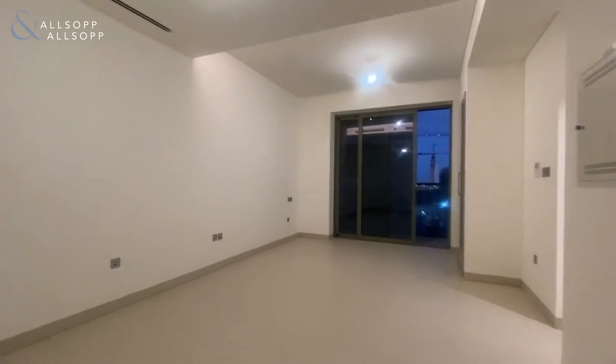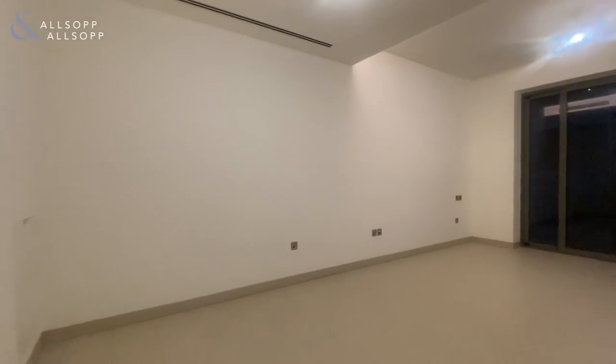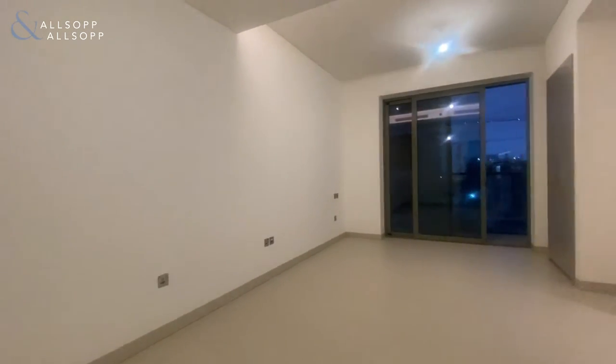Hi guys, Sean here from Allsop and Allsop Real Estate. Today we have a studio apartment available in Shoal by Heartland, Building 6.